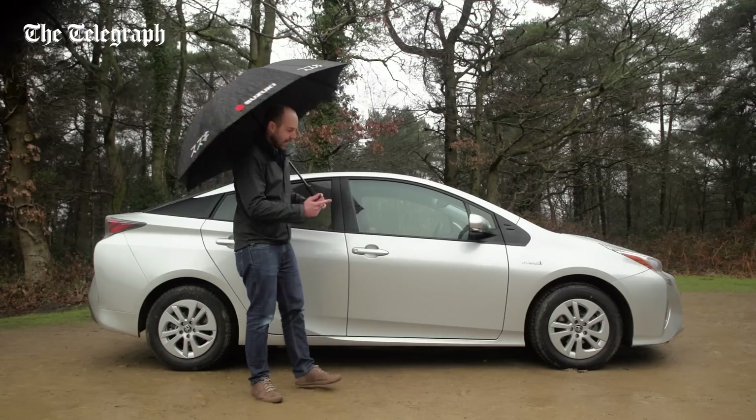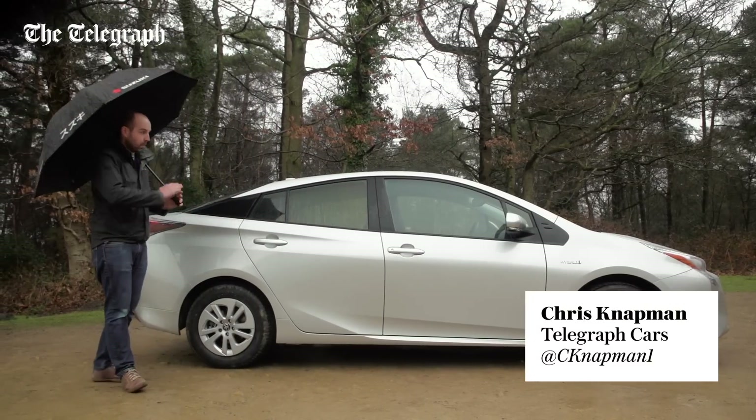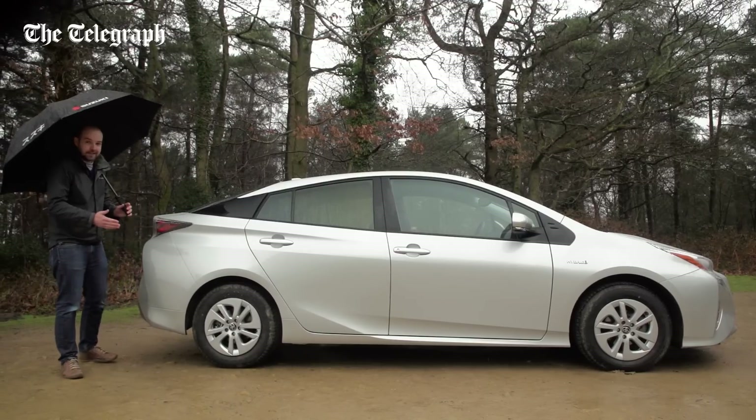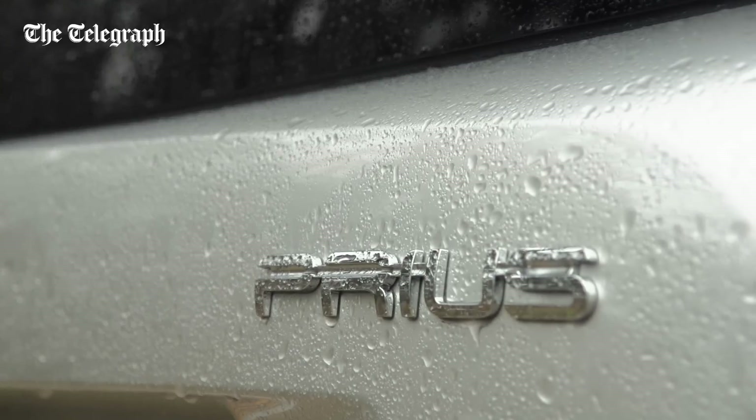And here it is, looking as distinctly Prius-y as ever. This new model is longer and wider than before, but with a lower roofline. It also has some really neat styling details like these fins at the back, which make it stand out compared with its predecessor.